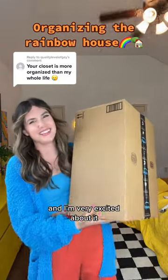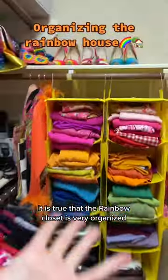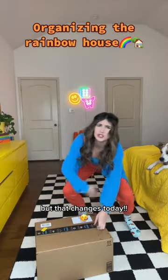I've got a new junk bucket and I'm very excited about it. It is true that the rainbow closet is very organized, but I have another secret closet where everything goes to be hidden and disorganized. But that changes today.